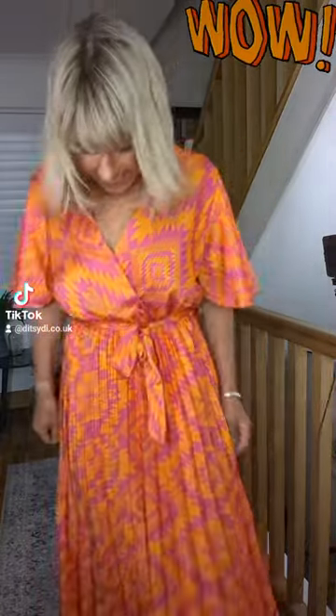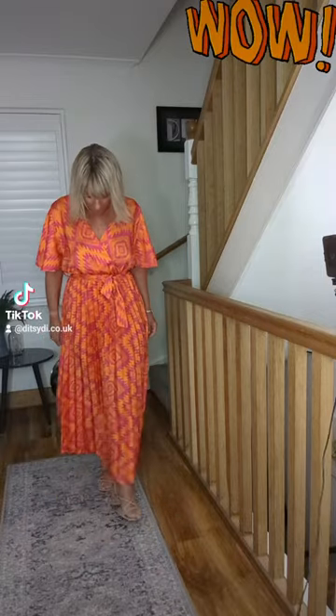This colour is really trending at the moment, this lovely bright orange and I love it, I really love it. This is our Kitty dress, we've got a few left of Kitty, this one is in the orange and the fuchsia.